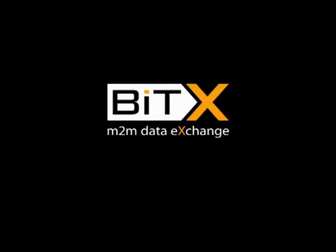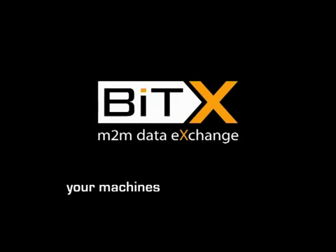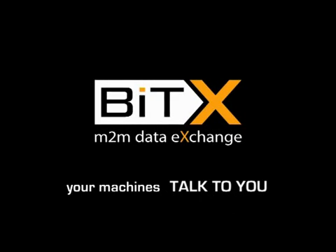BITEX for vending. From today, your machines talk to you.